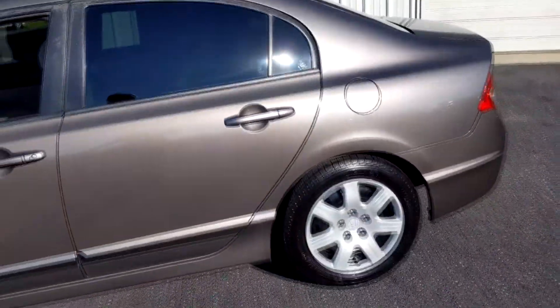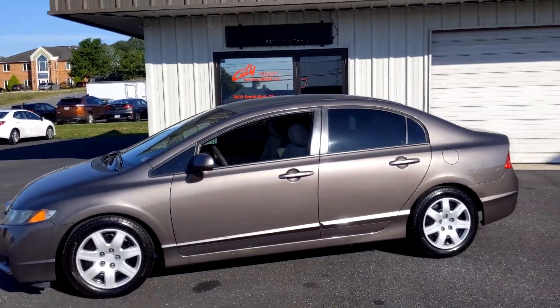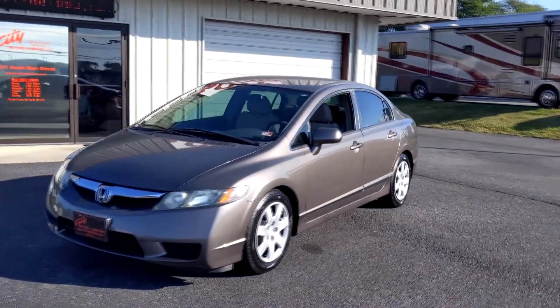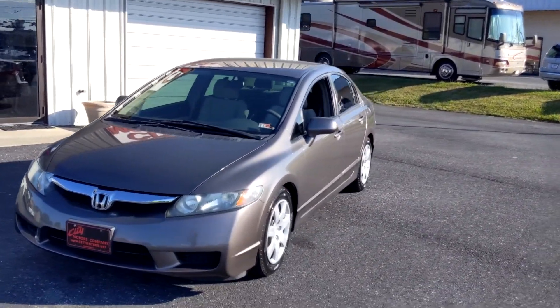Again, the Civic is one of the most trusted, most durable cars that you're going to find. They've been trusted for years — one of the best cars ever manufactured. Now, they are very hard to find for under $8,000. This is it.